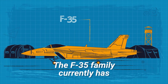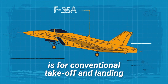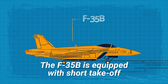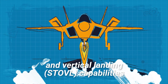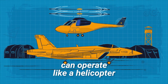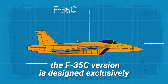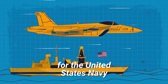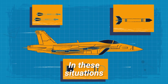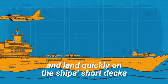The F-35 family currently has three main configurations. The F-35A is for conventional takeoff and landing, designed to operate off of land-based runways. The F-35B is equipped with short takeoff and vertical landing capabilities, meaning it can operate like a helicopter in a wide variety of environments. Finally, the F-35C version is designed exclusively for the United States Navy, more specifically for use on its nuclear-powered aircraft carriers, where the craft must be able to launch and land quickly on the ship's short decks.